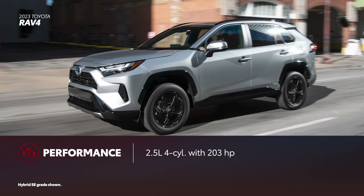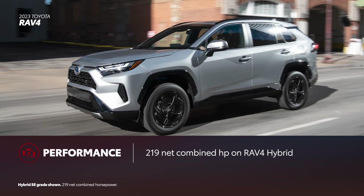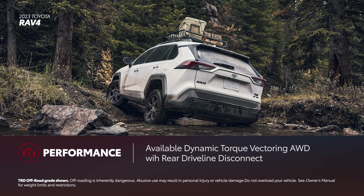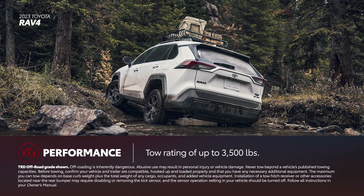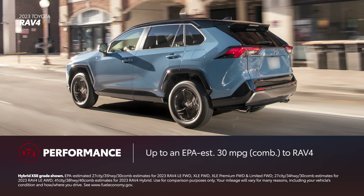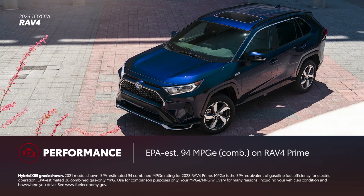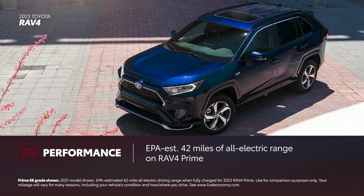Whether in gas or electrified form, RAV4 proves its worth in power and fuel economy. The standard four-cylinder gas engine has 203 horsepower, while RAV4's available hybrid powertrain produces 219 net combined horsepower. RAV4 Prime offers drivers an impressive 302 net combined horsepower. Dynamic Torque Vectoring All-Wheel Drive and Multi-Terrain Select are also available on select grades, as is a tow rating of up to 3,500 pounds. RAV4 is highly efficient with up to an EPA-estimated 30 miles per gallon combined. RAV4 Hybrid has up to an EPA-estimated 40 miles per gallon combined rating. RAV4 Prime has an EPA-estimated 94 MPGe combined and 42 miles of EPA-estimated all-electric range.